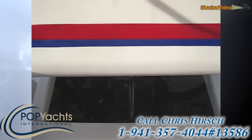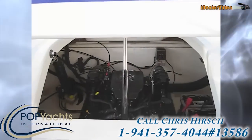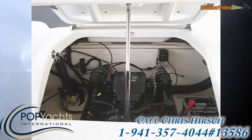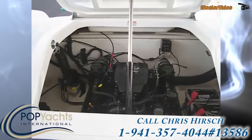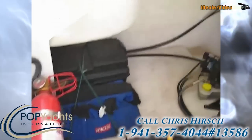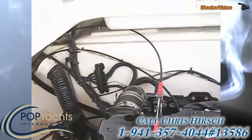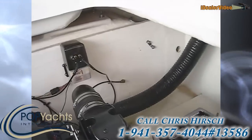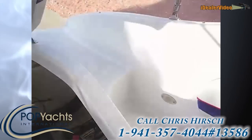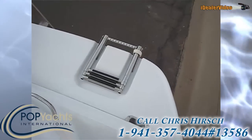Electric hatch. It has the MerCruiser 6.2 MPI and a Bravo 1 out drive, as seen earlier, with the upgraded four-blade prop. Inside you have great access and easy access to onboard fire suppression, battery storage, access to both trim tabs, hydraulic steering, dual batteries, and dual access to the back swim-out with the ladder.